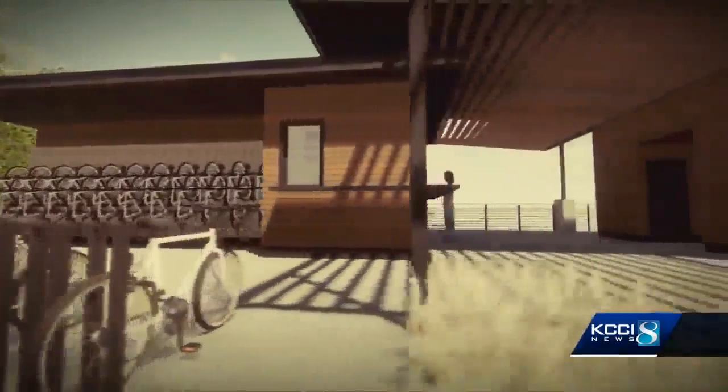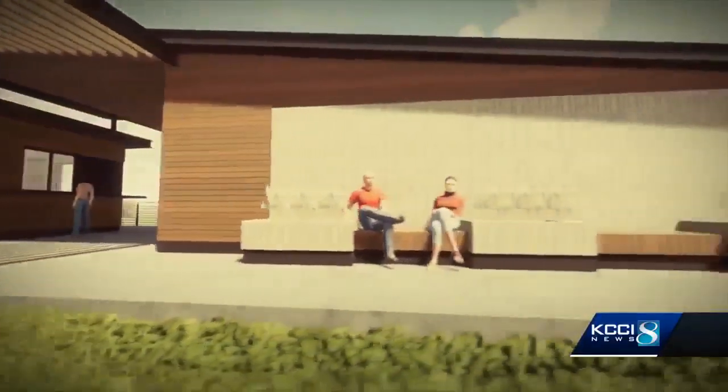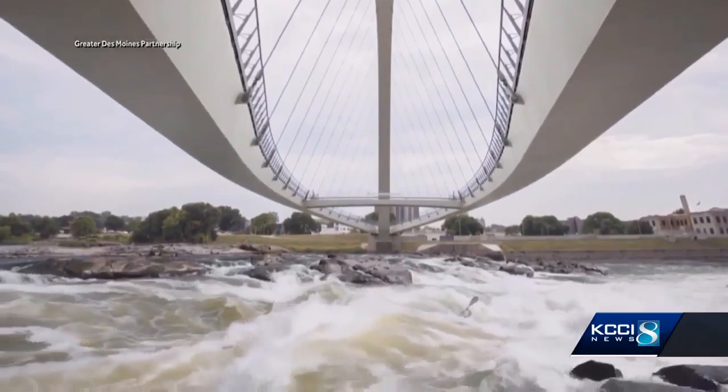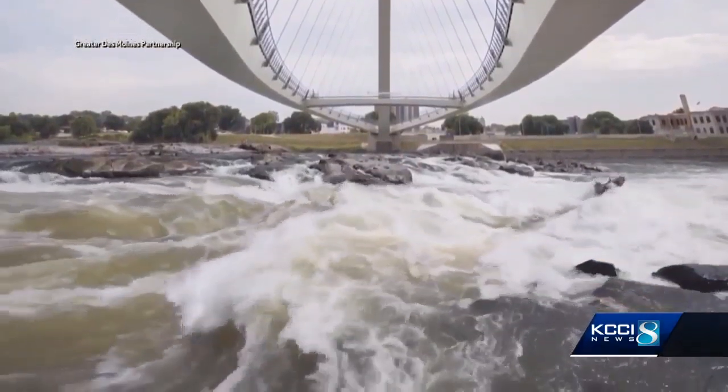The West Des Moines Boathouse is just one of 80 lake and river projects planned for Central Iowa Waterways. Tiffany Tauschek says the Water Trails Project is truly a transformational project for this region, and the Greater Des Moines Partnership is making water trail projects a top priority in 2019.